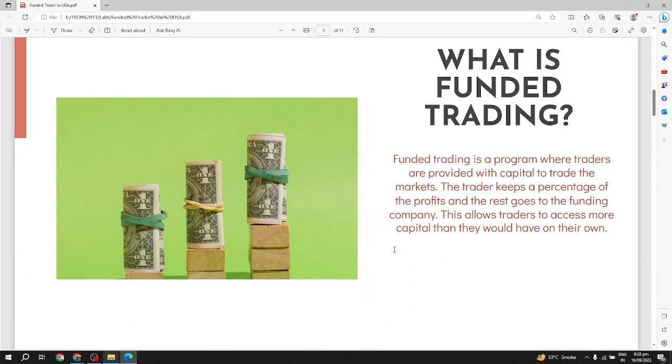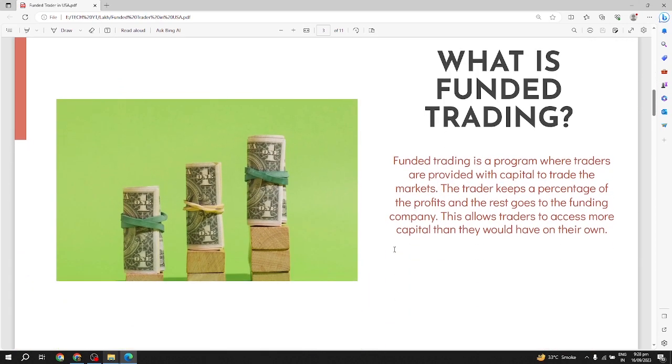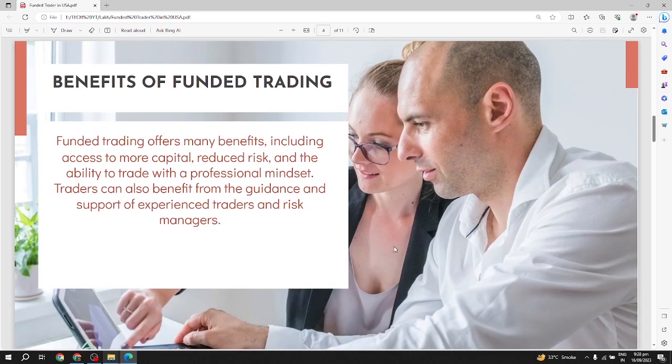Funded trading is a program where traders are provided with capital to trade the markets. The trader keeps a percentage of the profits and the rest goes to the funding company. This allows traders to access more capital than they would have on their own.